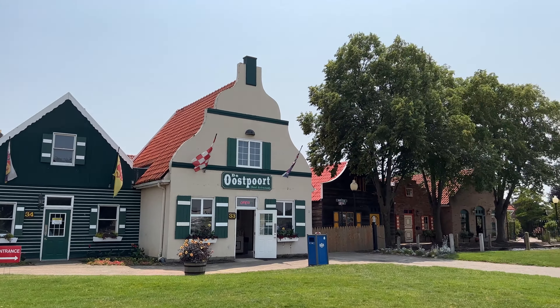Inside these stores were some cute Holland and non-Holland related things, but when I went to Cherry Republic nearby I did pick up some cherry peach cobbler jam.